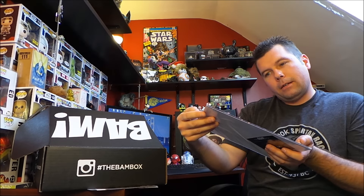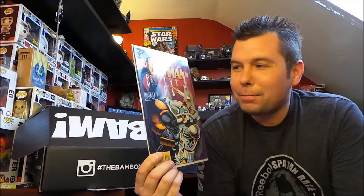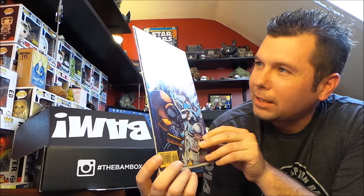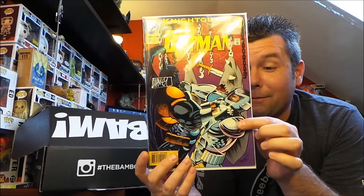Next up we have Night Quest: The Crusade Batman — this is from December of '93, oh my god — and it's signed! BAM box certificate of authentication. I'm speechless. This is a Batman comic and it's a signed Batman comic right there. I'm curious if this is the special merch item that everybody got — I've got to see some other unboxings to find out, because this is cool. Very awesome.